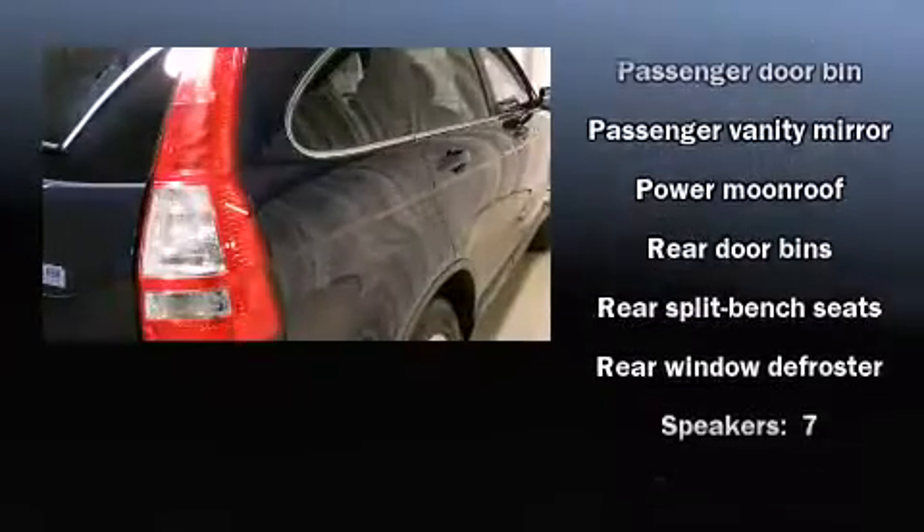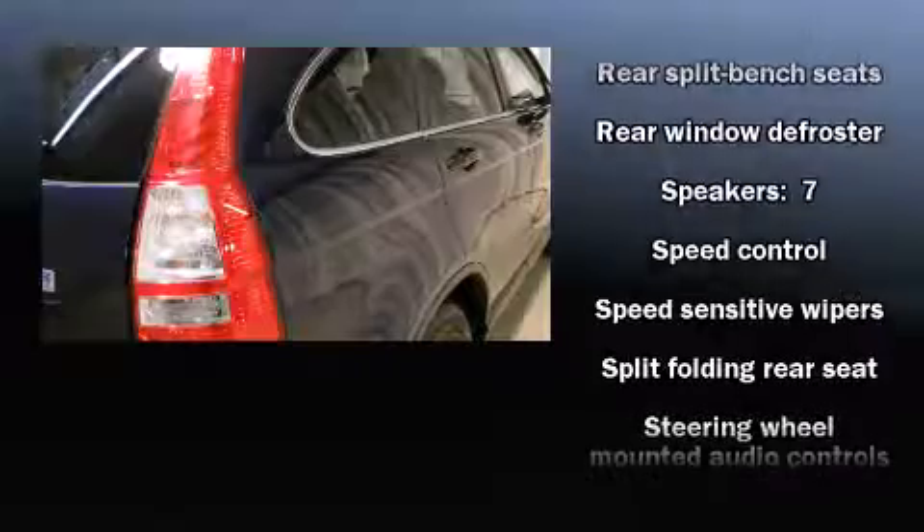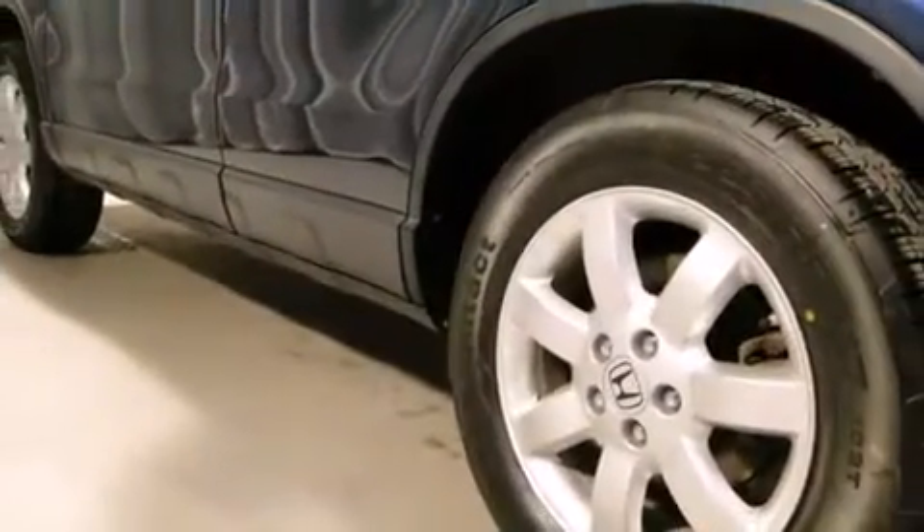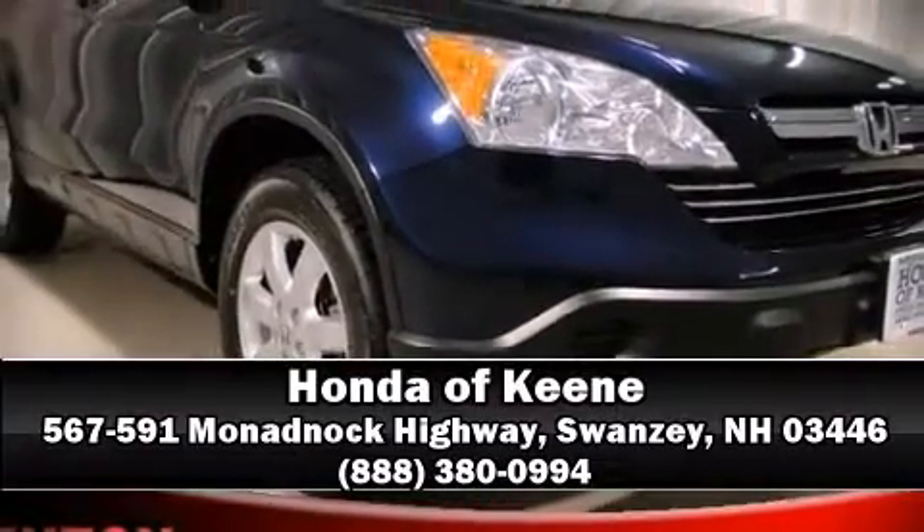Various mechanical systems are monitored by electronic stability control, keeping you on your intended path. A Carfax history report indicates just one previous owner. Are you ready to experience this vehicle for yourself? Call now and schedule a test drive.